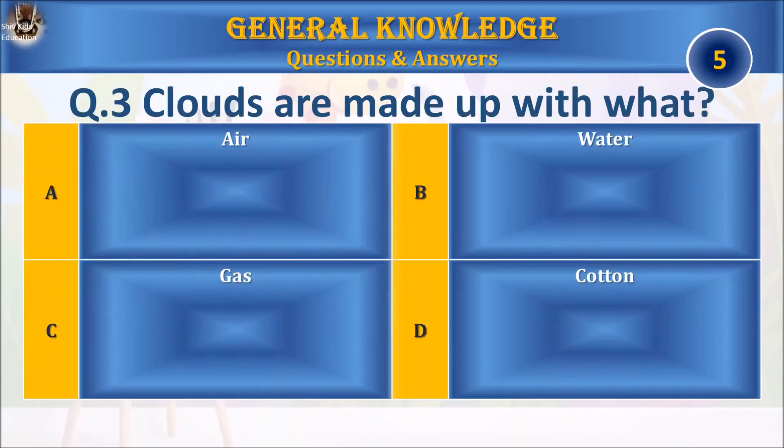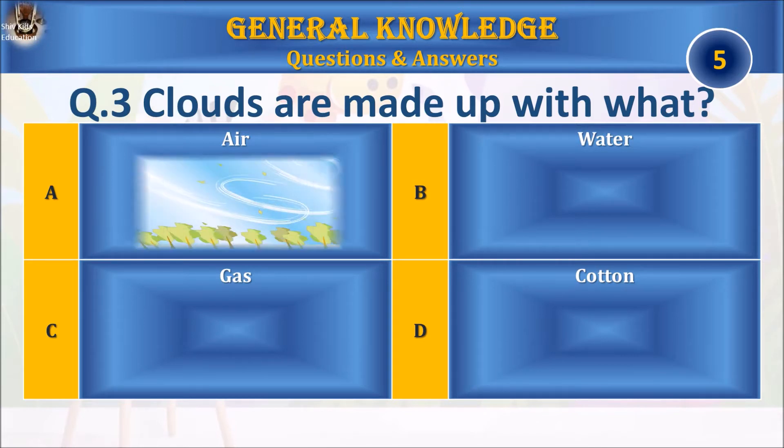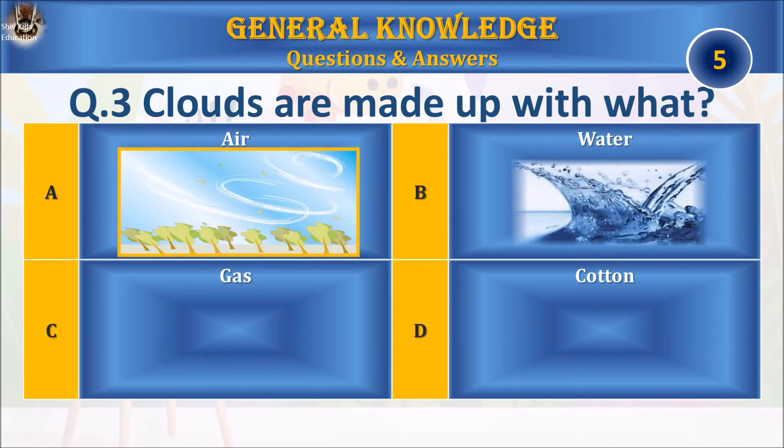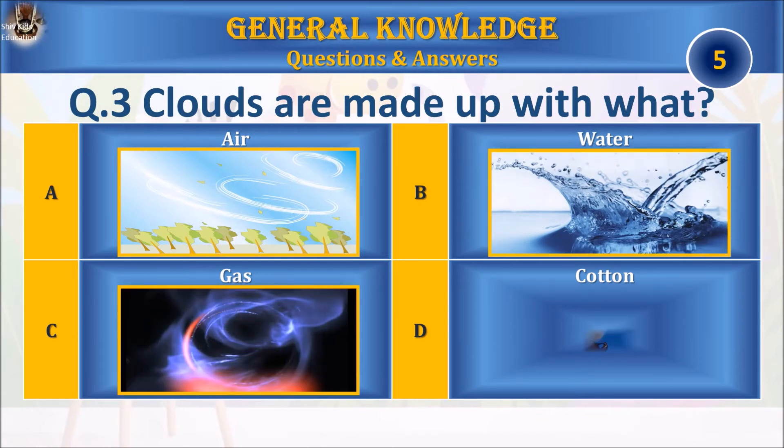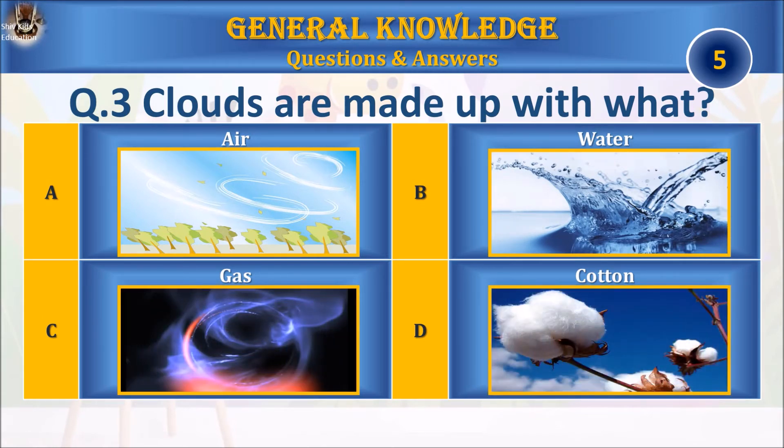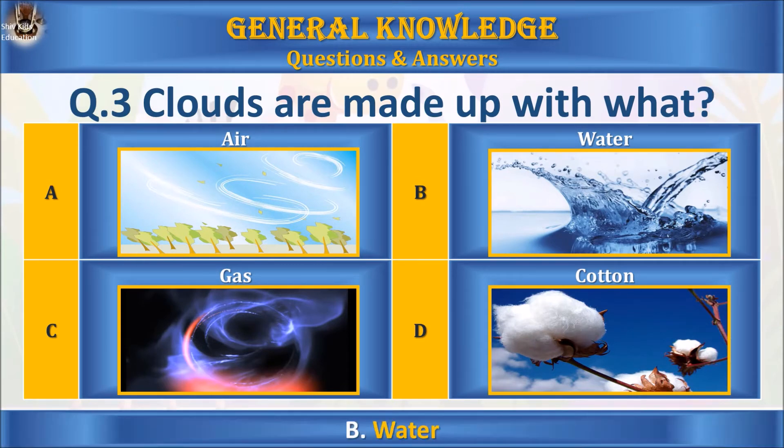Question 3: clouds are made up of what? A: air, B: water, C: gas, or D: cotton? Your time starts. The answer is B: water.